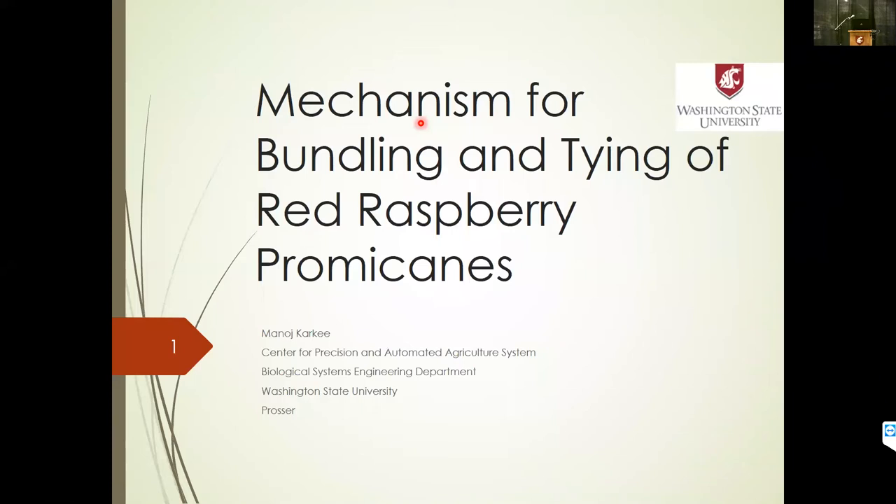All right, let's get started. Our first presenter is Menosh Kharki with WSU. He's presenting on the mechanism for bundling and tying of red raspberry prima cane.